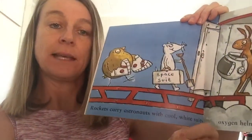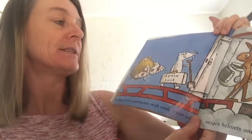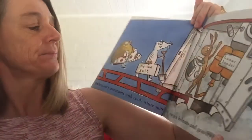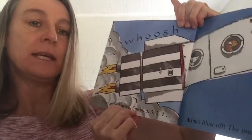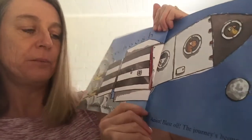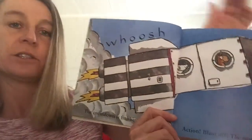Rockets carry astronauts with cool white suits, oxygen helmets and gravity boots. You can see he's holding his helmet there. The countdown is finishing: three, two, one, action - blast off! The journey's begun. You can see the rocket going into the air, just like the one we've just watched.